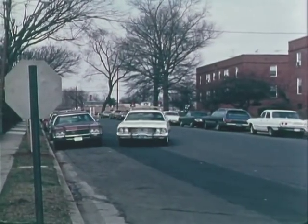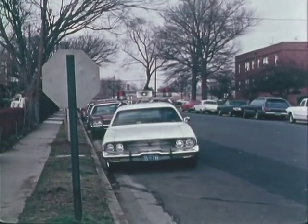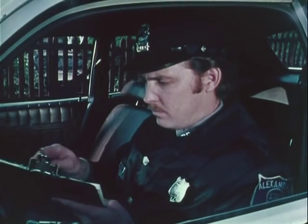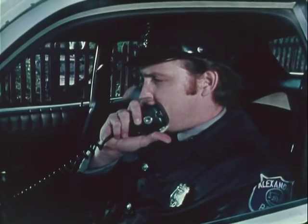Attention units 54 and 55. We have a 1090 at the Alexandria National Bank, 800 South Washington. First unit on the scene, do not enter the bank until the backup unit arrives. 10-4. This is unit 54 responding.